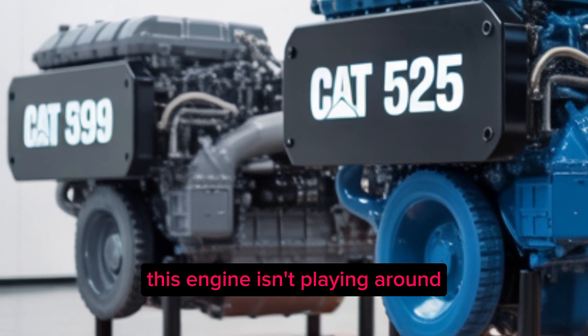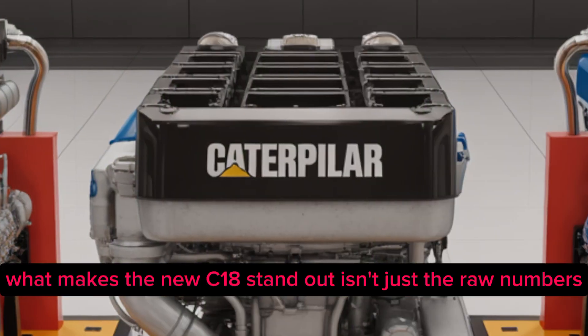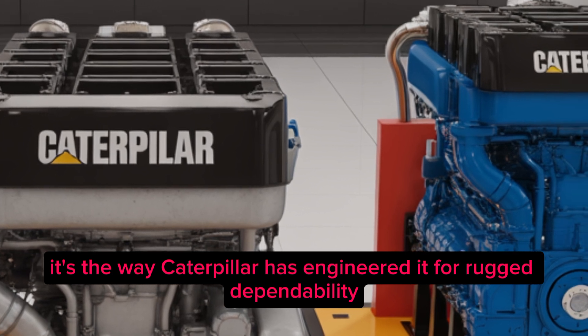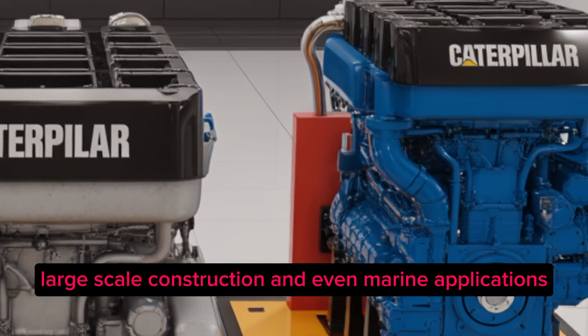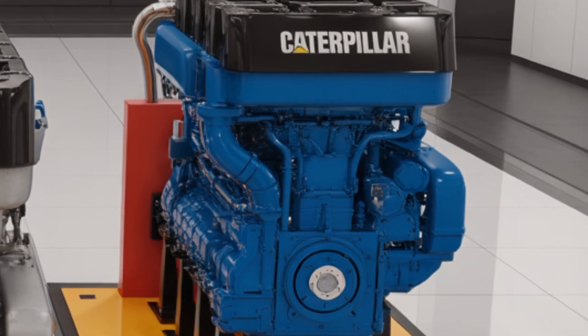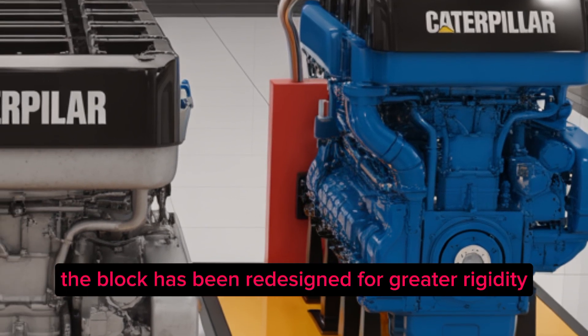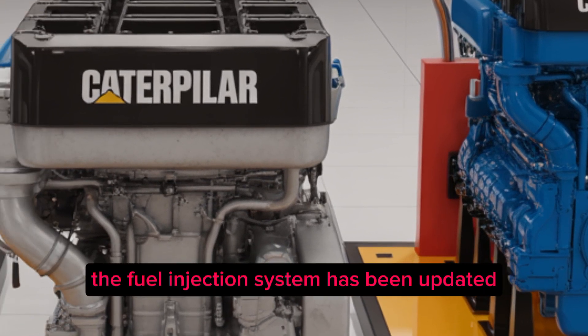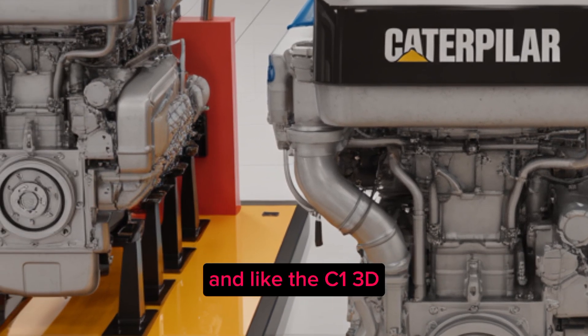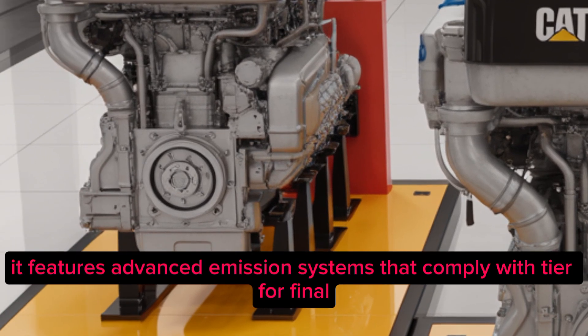What makes the new C18 stand out isn't just the raw numbers — it's the way Caterpillar has engineered it for rugged dependability. Think mining, drilling, large-scale construction, and even marine applications. The block has been redesigned for greater rigidity, and the fuel injection system has been updated to provide more precise fuel delivery.